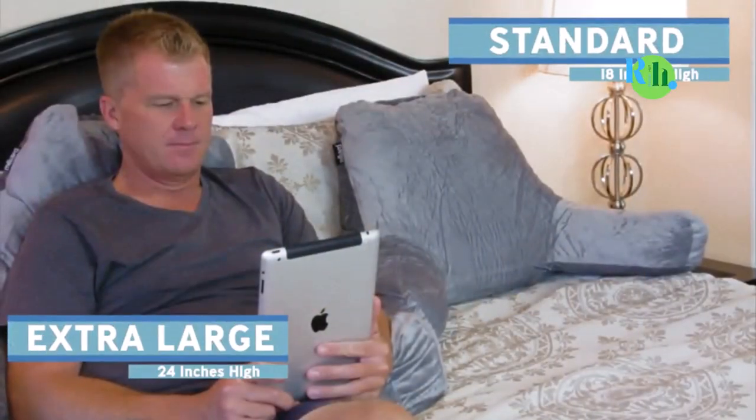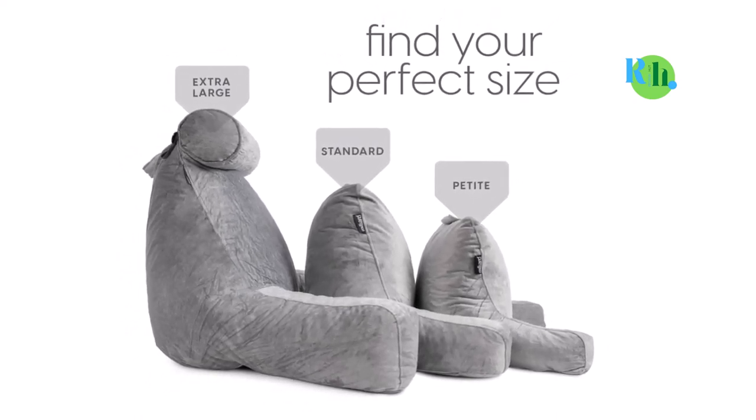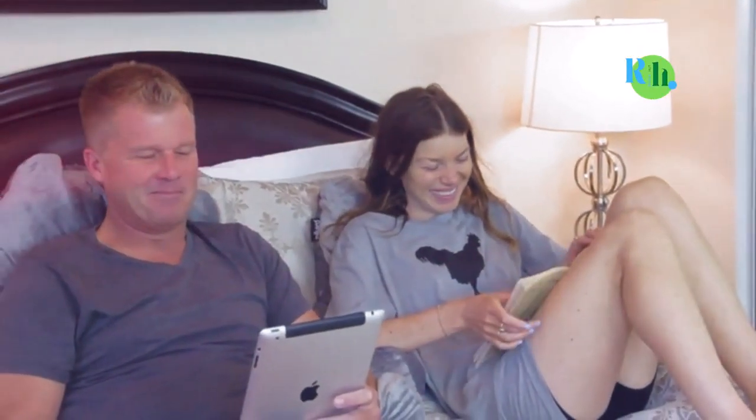If you want something for reading, relaxation, curling up on the sofa, and any sort of bed rest, then the Millard Pillow would be a great buy. It is also comfortable for sleeping in an upright position, especially if you are having nasal congestion or acid reflux.